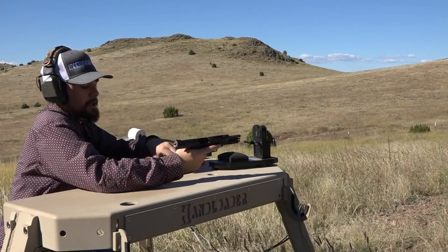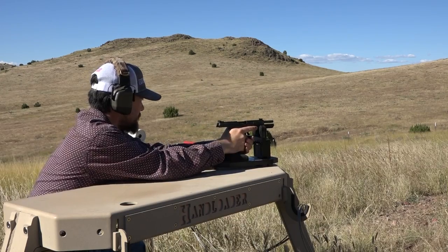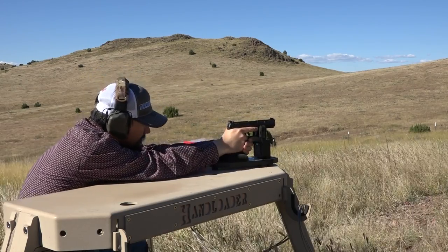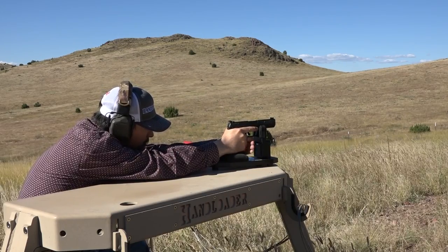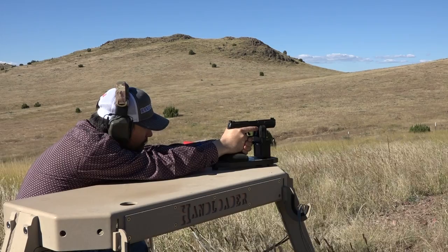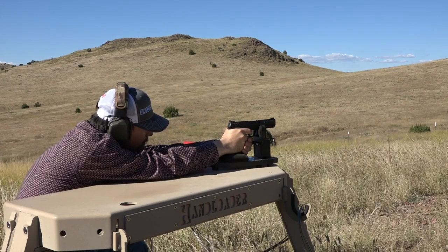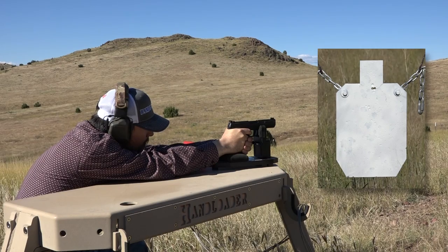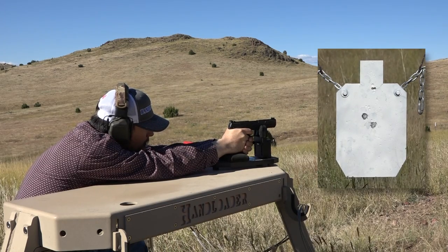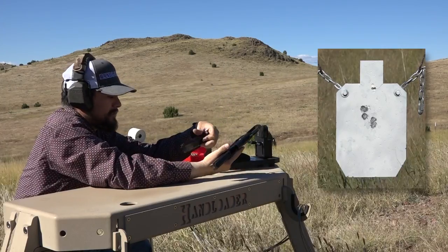First up is the Ruger 5.7, chambered in 5.7x28, using Accurate No. 7 powder. A 6.4 grain charge with a 40 grain Hornady V-MAX bullet, CCI 400 primers, FN cases, and an overall loaded length of 1.580 inches. The 5.7 is a pretty finicky little cartridge when it comes to charge weight, so extra care must be taken to ensure your loads aren't over pressure. It's recommended to work up in 0.1 grain increments. Here we go — let's put it on the steel. Very nice. 5.7 is a very pleasant cartridge.